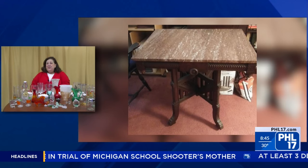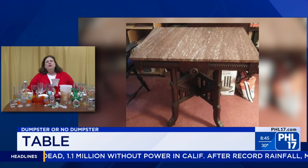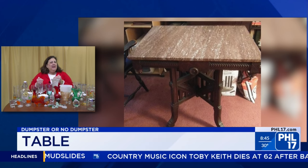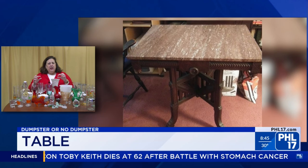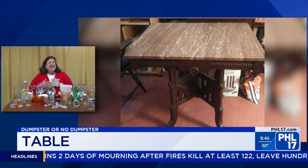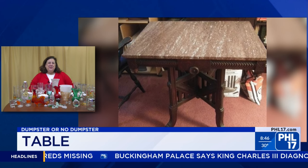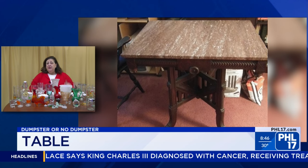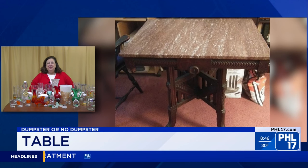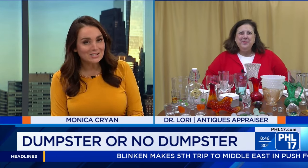Our second item is a table — an Eastlake table. Eastlake is a term we use to recognize the designer Charles Eastlake. It's a late 19th century table with travertine marble on the top, carved by machine. A really nice side table from the late 1880s. I love the marble on top. This is a no dumpster! Purple travertine is very sought after in this particular color, and the value on it is $300. They've taken really good care of it.